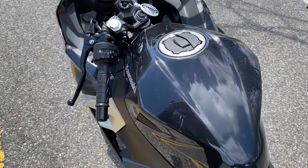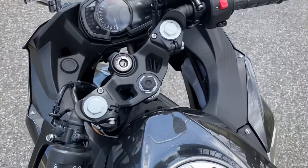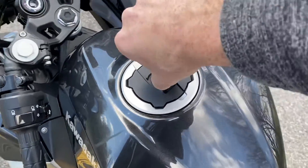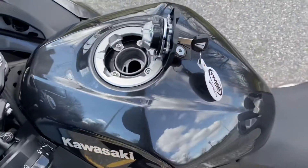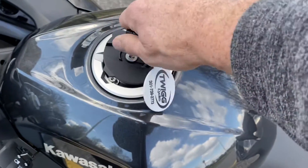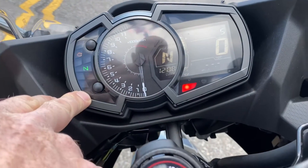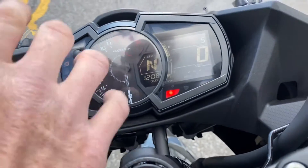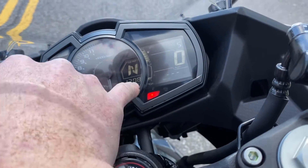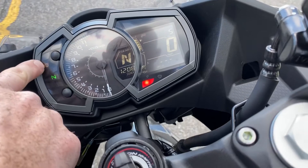Another nice thing: you can actually lock the steering. Turn your forks all the way to the left, press in on your key, and turn it all the way — you can lock your steering for some added security. Your key also operates the gas cap. It's actually hinged, so you don't have to worry about setting your cap on the ground — pretty cool. Up front on the display, everything's simple. You have an indicator light that will let you know if there are any issues with the bike, and an FI light that confirms the bike completed its systems check. If you were to start the bike, both those lights would go away.